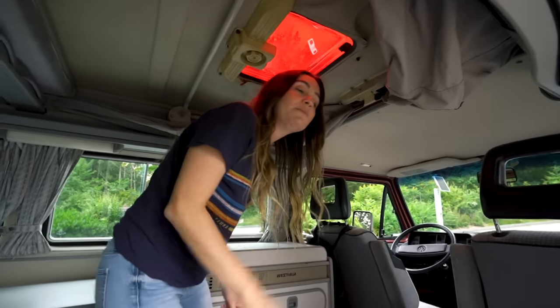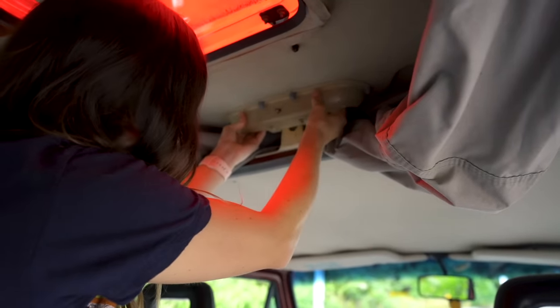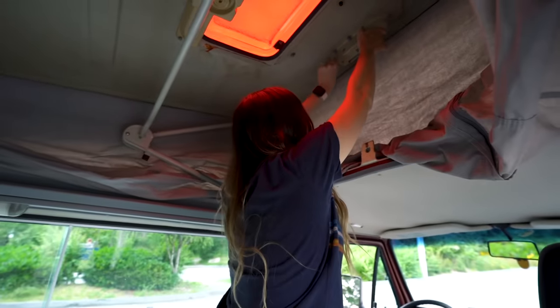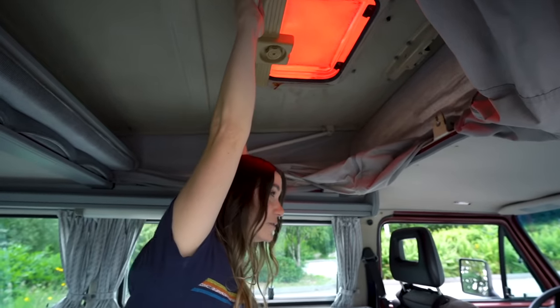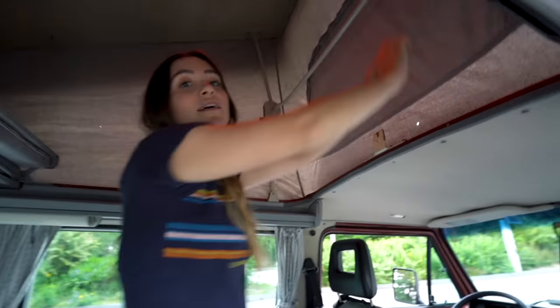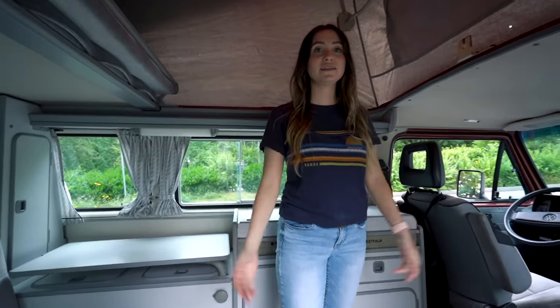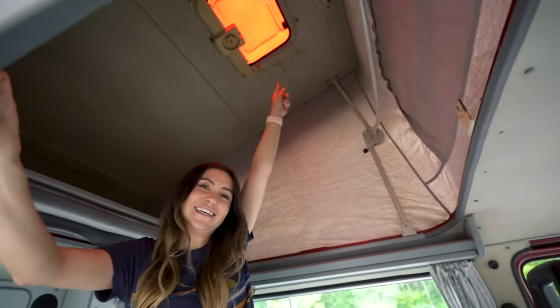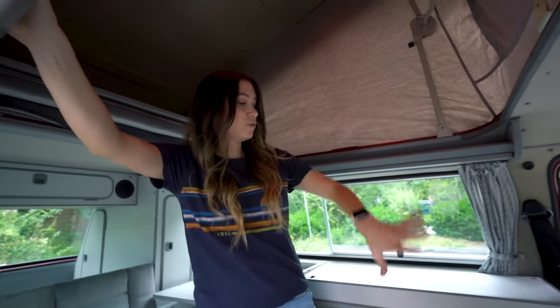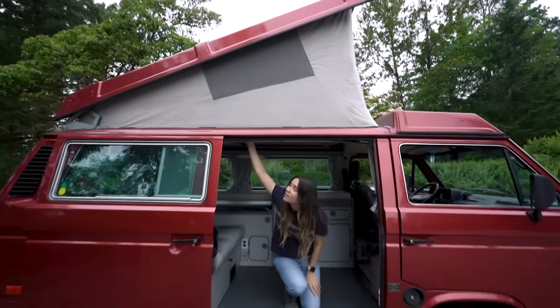Since this is a pop-top van, let me show you how to pop up the top. It's pretty simple — you grab these latches, click them in, push it up using all your strength, click it in, and now we're popped up! There's plenty of headspace. You can see the beautiful red funky skylight, which is very 80s and casts a red glow — pretty cool. Stepping outside, you can see what it looks like with the pop-top up.